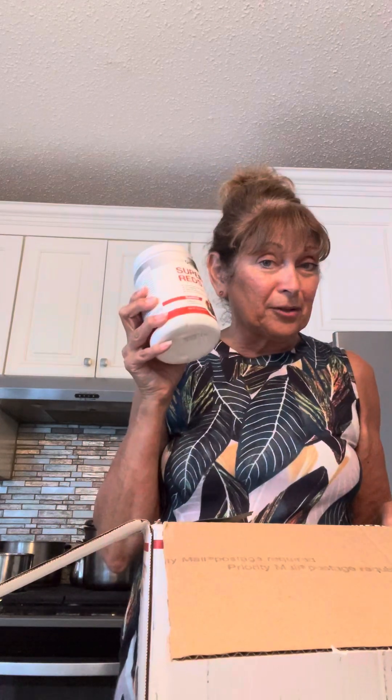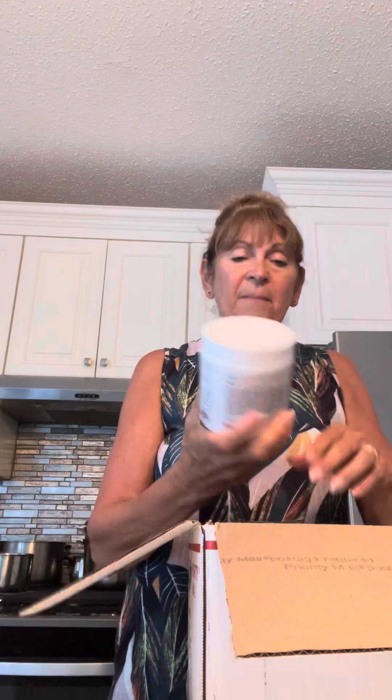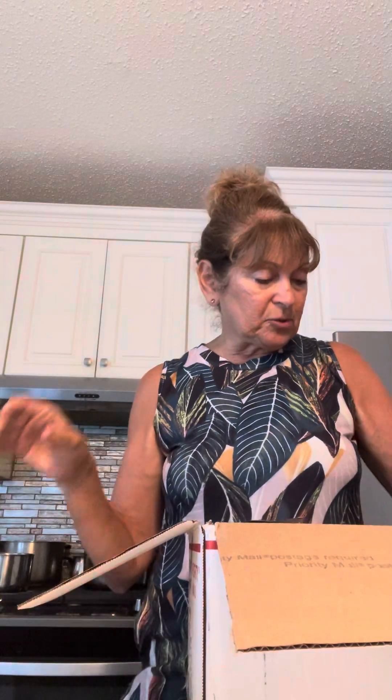Another probiotic gut support — we're going to have the best gut health. Another Super Reds, because we go through this stuff like there's no tomorrow. Healthy coffee — not for me, but I use this for all my clients that come and visit and people just absolutely love it. It's that mushroom coffee, so great for immune support.